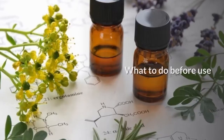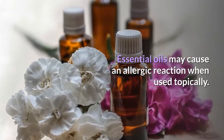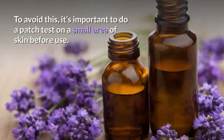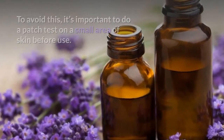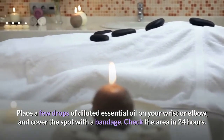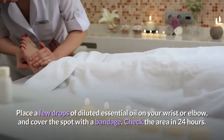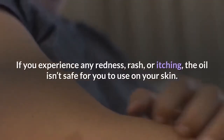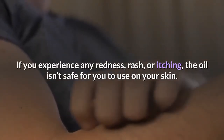Essential oils may cause an allergic reaction when used topically. To avoid this, it's important to do a patch test on a small area of skin before use. Place a few drops of diluted essential oil on your wrist or elbow and cover the spot with a bandage. Check the area in 24 hours — if you experience any redness, rash, or itching, the oil isn't safe for you to use on your skin.